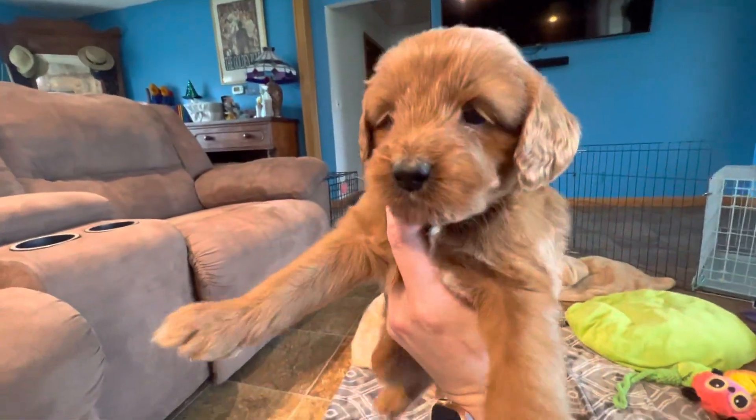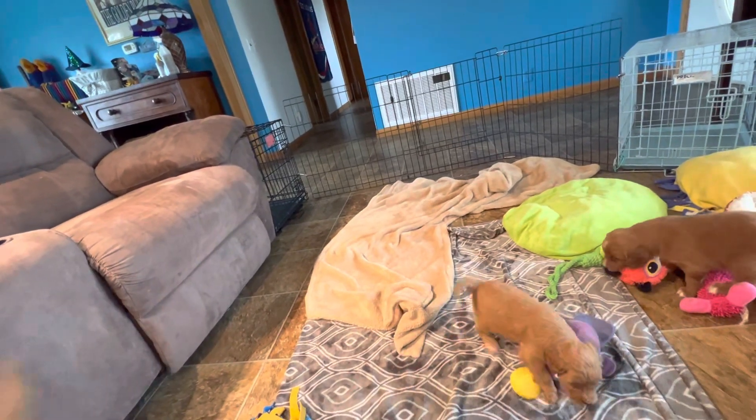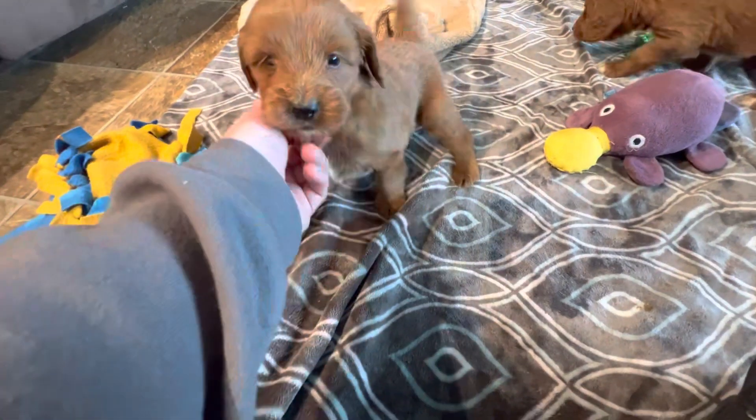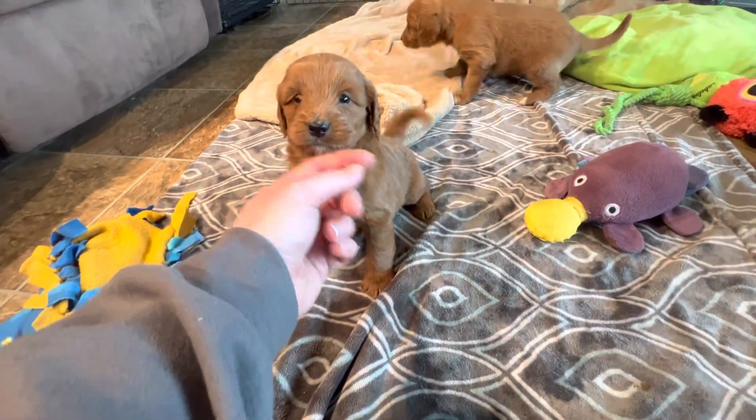Theo does not want to be held right now — he says let me go play. He's okay, he's all right. He says if you're gonna hold me, just cuddle me.